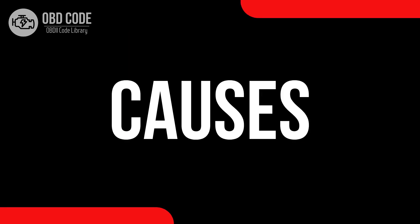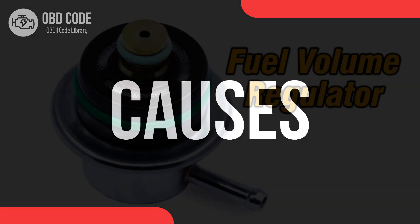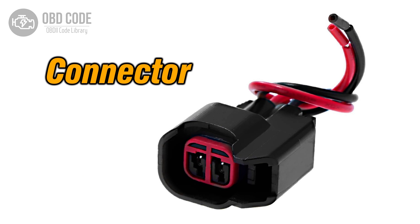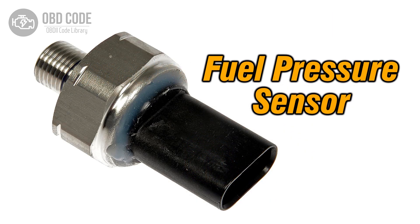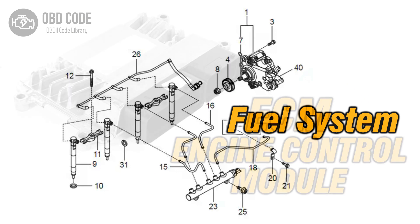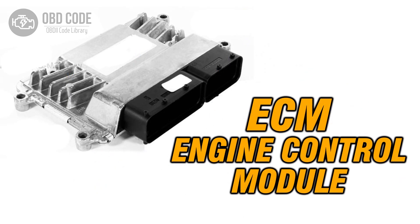Causes of code P0002: 1. Faulty or failing fuel volume regulator. 2. Wiring or connector issues within the control circuit. 3. Malfunctioning fuel pressure sensor. 4. Fuel system irregularities such as leaks or clogs. 5. Problems with the engine control module, ECM.